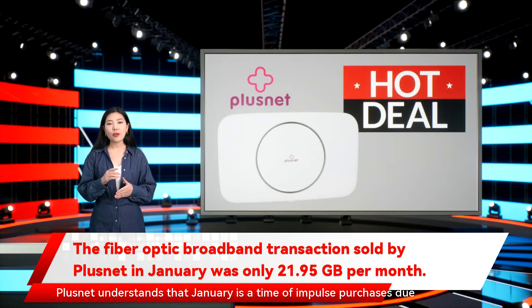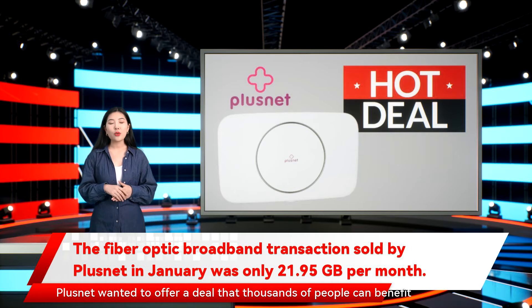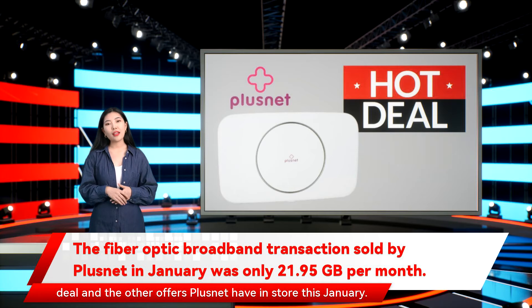Plusnet understands that January is a time of impulse purchases due to the many retailer sales running throughout the month. Plusnet wanted to offer a deal that thousands of people can benefit from, which is why they've cut the prices of their unlimited fiber packages, giving customers a bargain they can use every single day. Keep reading for more information on the Plusnet Unlimited Fiber deal and the other offers Plusnet have in store this January.